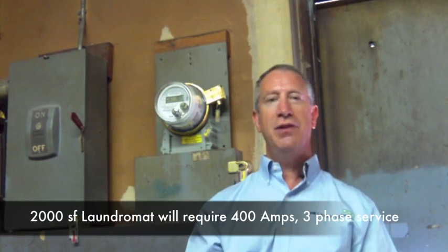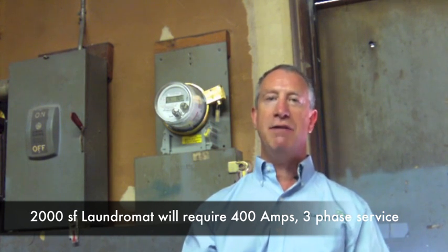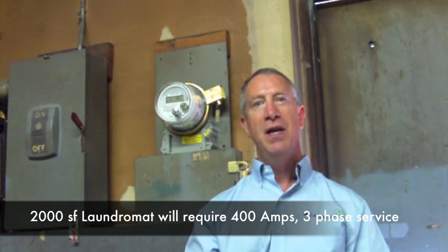Electricity. Laundromats require a tremendous amount of electricity. There are two different types of electrical service for laundromats: single-phase electricity and three-phase electricity. Three-phase electricity typically is much more industrial and preferred for laundromats. Washers can be built to operate with single-phase electricity, but will require a larger electrical service to get as much power as a regular three-phase service. Electrical services are rated in amps. Your typical 2,000-square-foot laundromat will require approximately 400 amps of three-phase electrical service. This also depends upon the number and size of the equipment and other uses such as air conditioning.